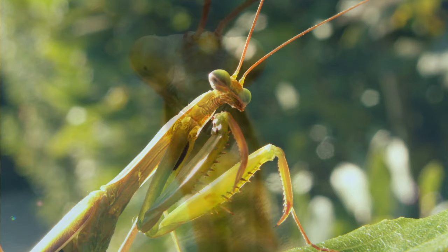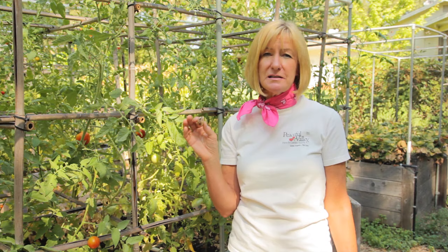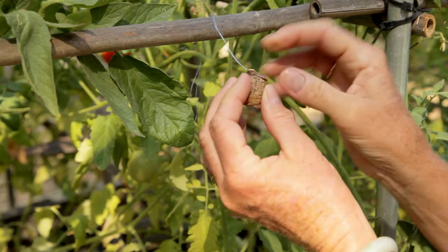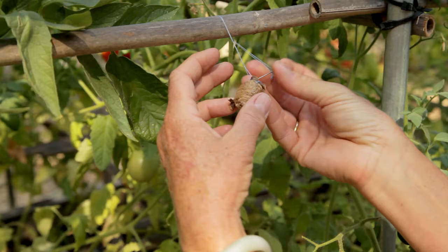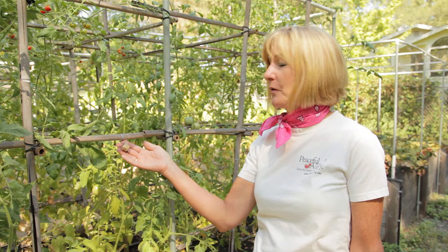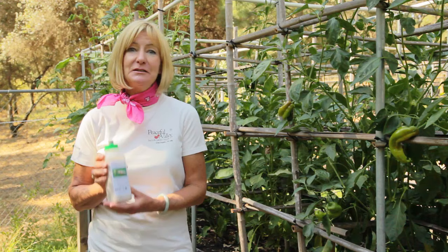Praying mantids are another general predator and they come in this little egg case. They don't go after pests like ladybugs do — they prefer to sit and ambush them. The baby mantids will hatch all throughout the season, but you want to put them out in early spring. Just use a needle and thread to hang your egg case in the garden. They'll stick around as long as there's enough food for them to eat, and they'll eat anything that's smaller than them. Hang it about two feet from the ground, and you can put a little cooking oil on the string to prevent the ants from getting to it.